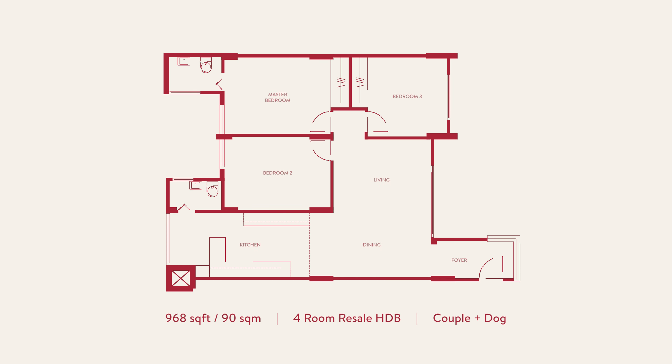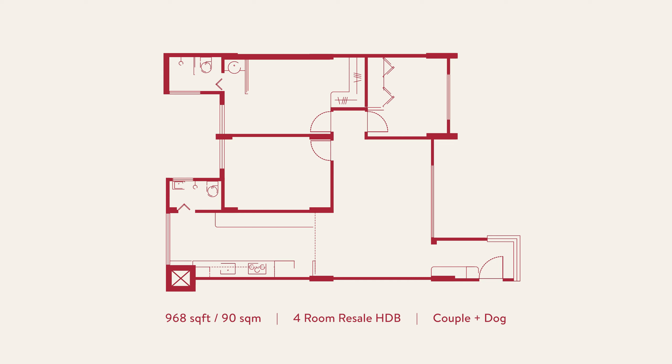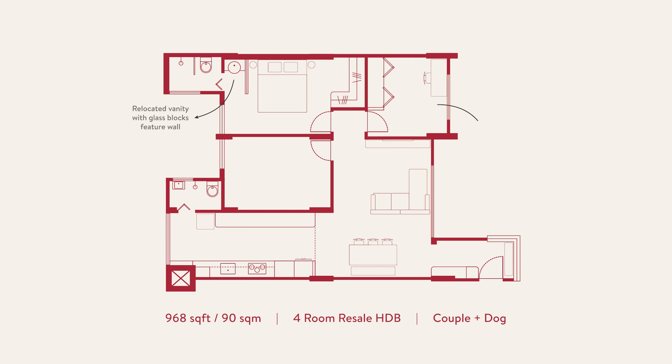This is our first place since getting married in 2023. It's just under 970 square feet, not really a huge space, but the perfect size for us and our puppy. We didn't manage to secure any BTO units after three years of trying, so we decided to look for a resale unit instead. Staying in the center is what we wanted, so we ended up here in Bishan.